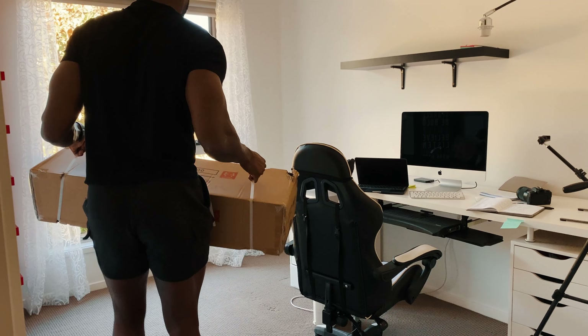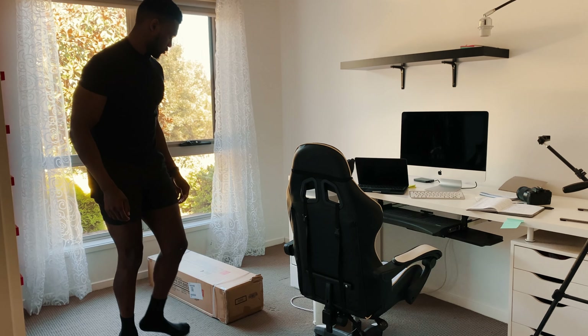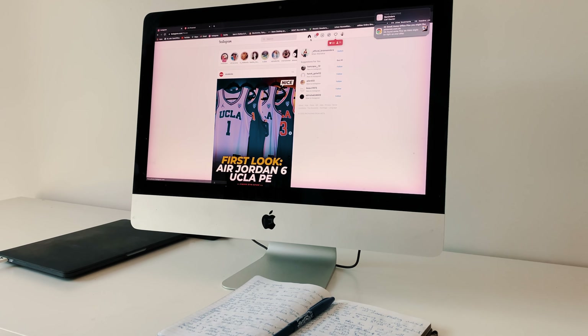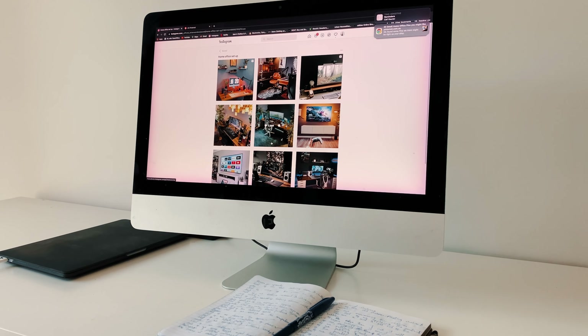Kicking off with the design process — my previous desk setup had mainly neutral colors and very few desk accessories and peripherals. During the initial design process, I started off by gathering inspirations from various platforms like Instagram and Pinterest. I ended up settling for a dark-themed setup with wooden accents along with a touch of greenery to bring it to life.